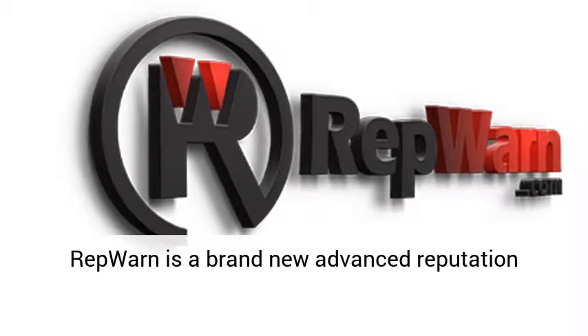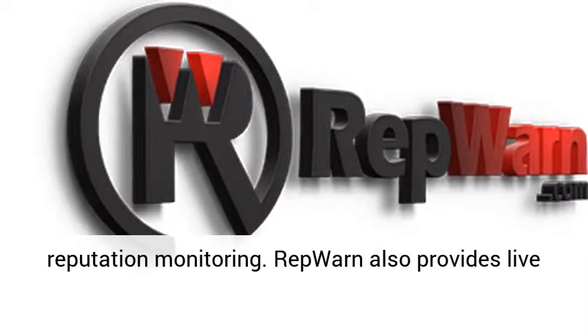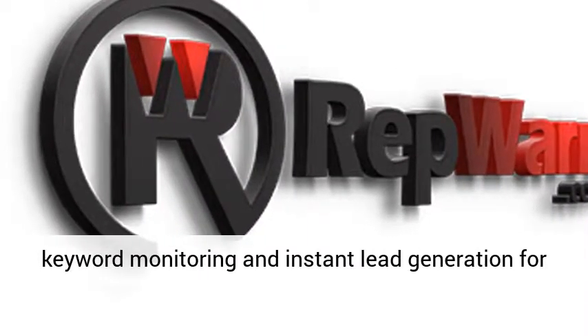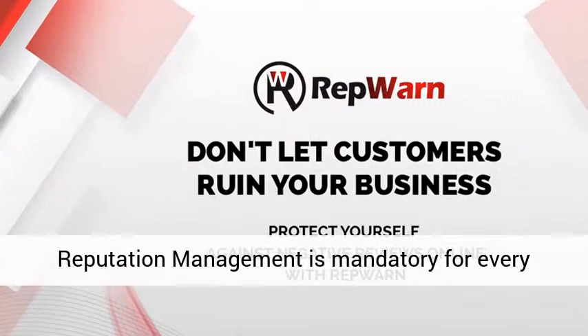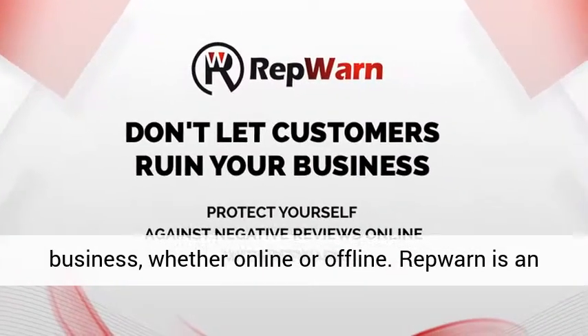RepWarn is a brand new advanced reputation management software that provides 24-hour online reputation monitoring. RepWarn also provides live keyword monitoring and instant lead generation for any business. With the expansive social media, reputation management is mandatory for every business, whether online or offline.